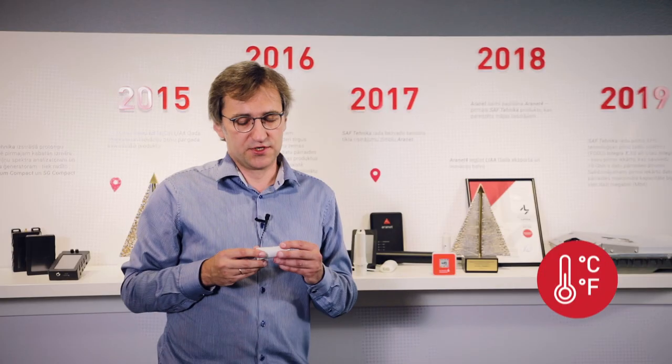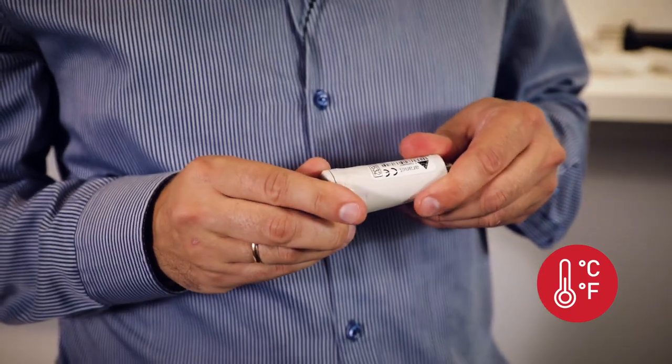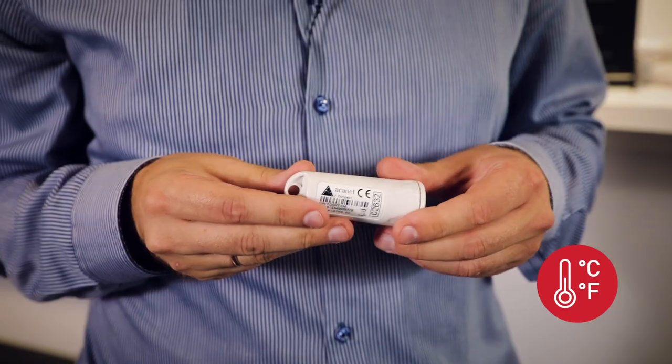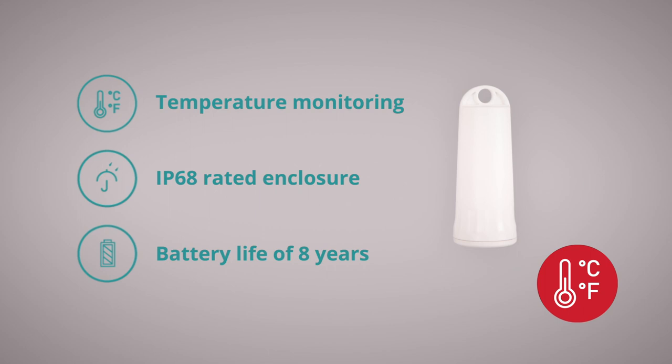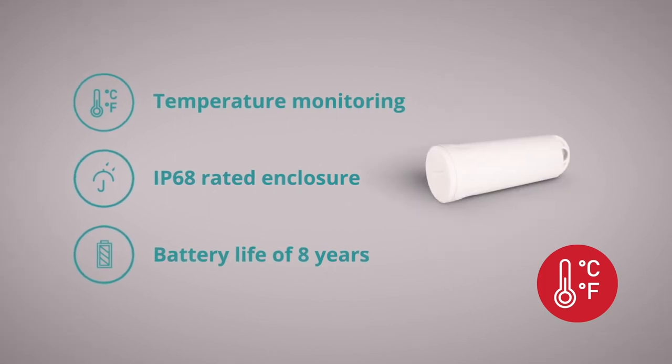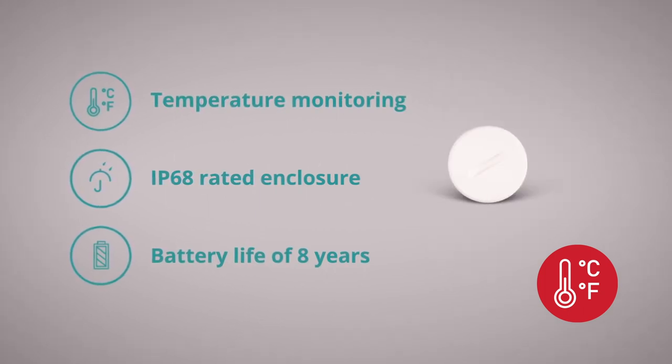The simplest one is the temperature sensor — it measures temperature and sends the data via radio, but the important feature is that the casing is very robust; it has an ingress protection class of IP68, which is good in our opinion.